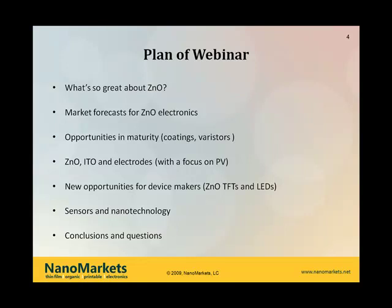Just to give you a plan of what we're going to talk about: I'm going to begin by talking about what's so great about ZNO, why we're having this webinar and why we did the report. Then look at our market forecast and discuss what they're showing, and then spend most of the rest of the time discussing where the opportunities are, beginning with mature applications within electronics such as coatings, moving on to ZNO devices such as thin-film transistors and LEDs, and also the use of ZNO in electrode applications, specifically as an ITO replacement.